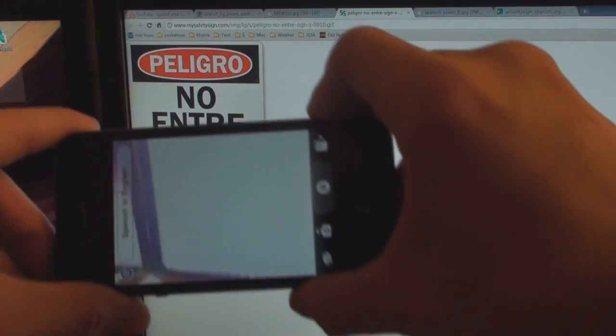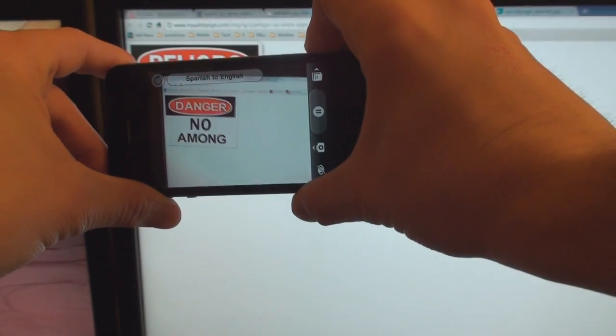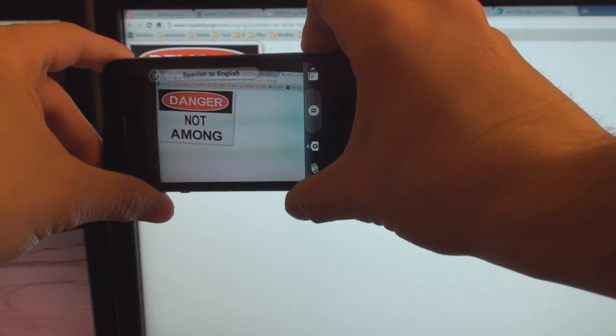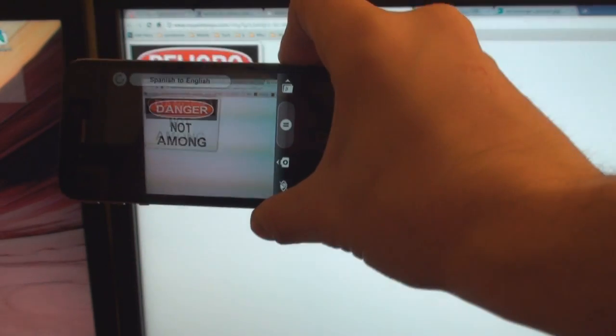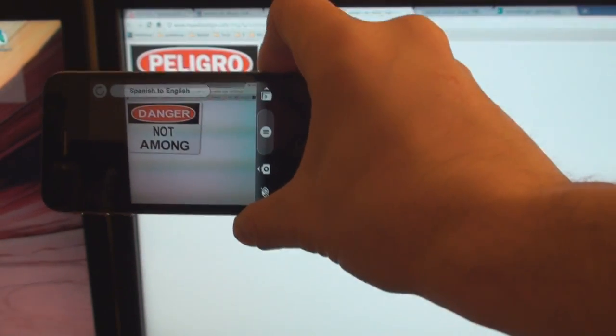How about this one? 'Peligro no entry' should mean danger, do not enter. Let's see how the app does. It comes back with 'Danger, not among.' Okay, that's sort of close. It's just amazing how it's actually inheriting the font of the sign.